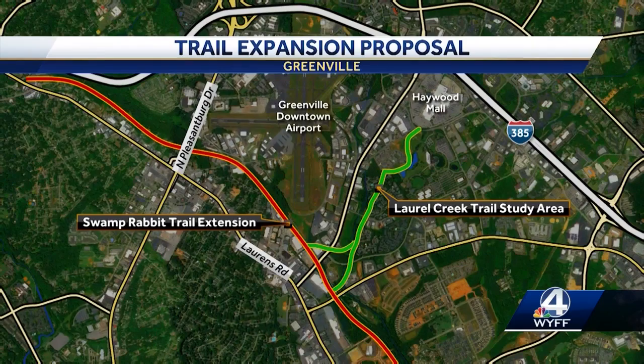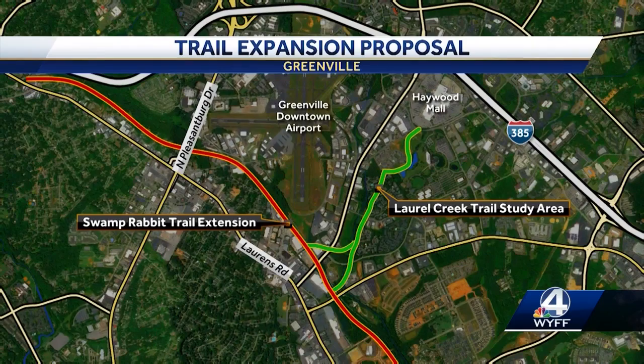Kinney says they still have to finalize the details — how do we cross some of these roads? Do we go over? Do we go under? Do we go through? — in order to determine the cost.